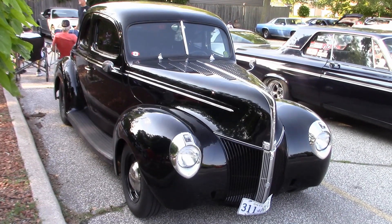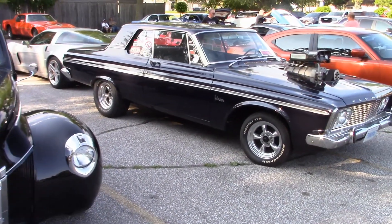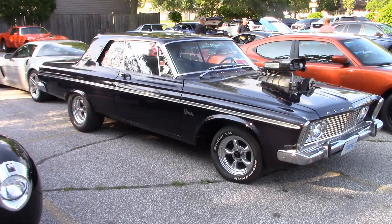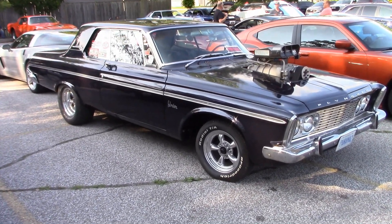Here's another '40 Ford — this one is a coupe and it's owned by Kenny. Kenny has a number of great cars. Next door is Frank's supercharged '63 Plymouth, turning out about 770 horsepower.